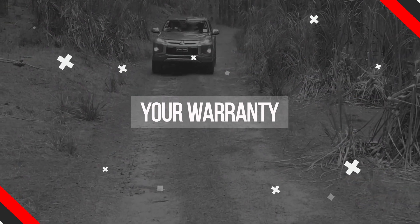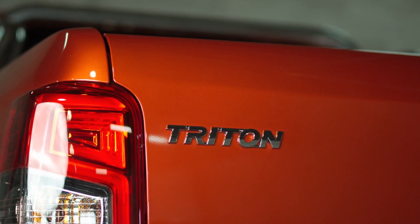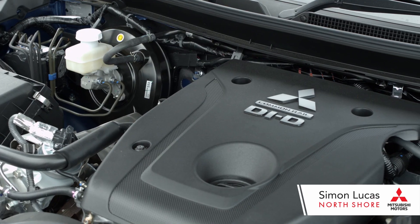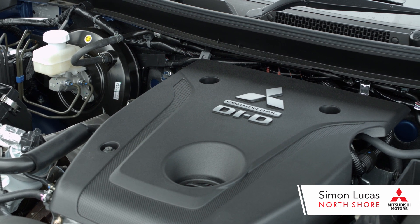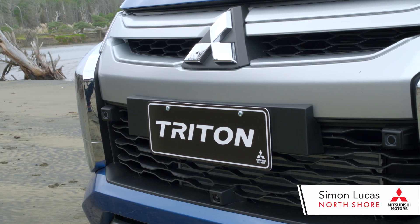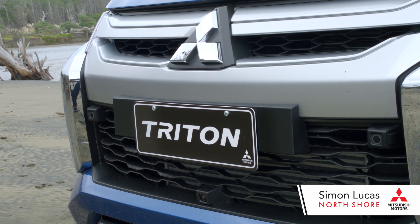One of the best benefits of purchasing a Mitsubishi is you get the number one warranty on the market today. That's 10 years on your powertrain — that includes your engine, differentials, axles, and transmission — or 160,000 kilometres over 10 years, whatever comes first. You also get 5 years bumper to bumper, which includes all your electricals, and you also get 5 years roadside assistance. It is the number one warranty on the market today, no one else comes even close, so you have made the best decision.